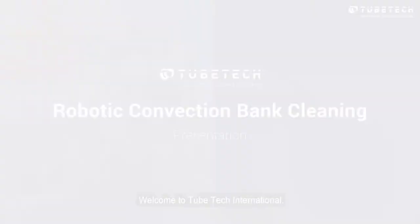Welcome to TubeTech International. We are a global leader in research-led high-tech cleaning and inspection services.